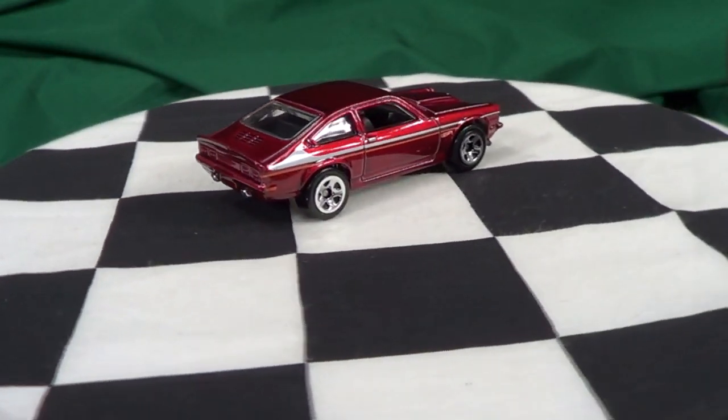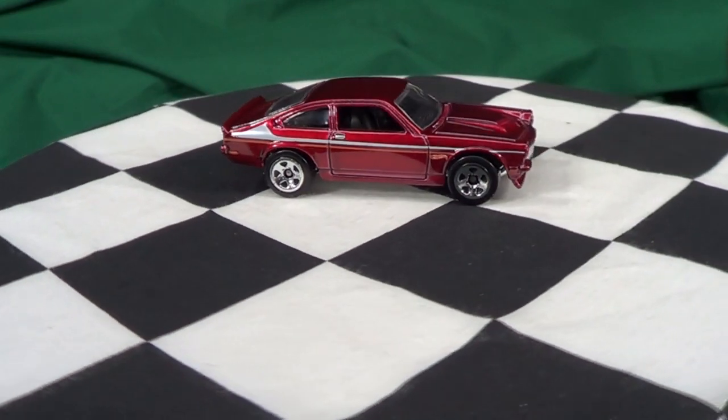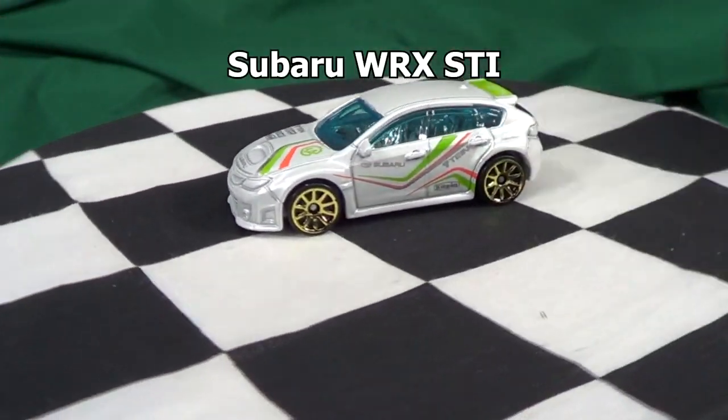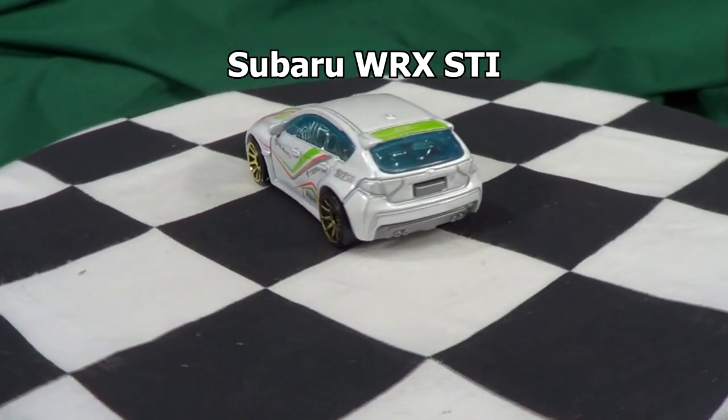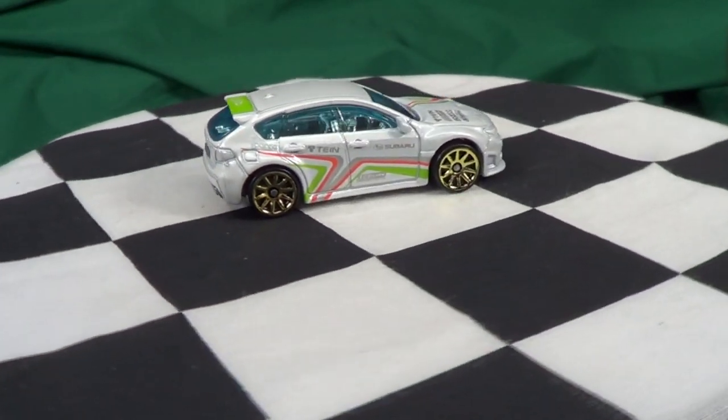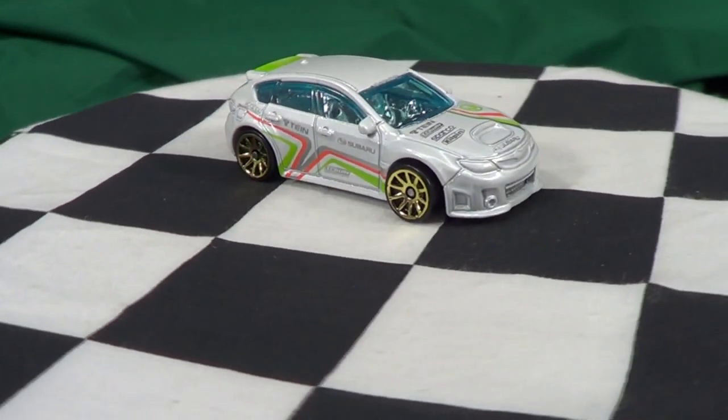Now let's take a quick look at the other two cars. The Subaru WRX STI — this one's in the single packages. It's a regular car in the 2013 Night Burner series. It's alright to have another one.